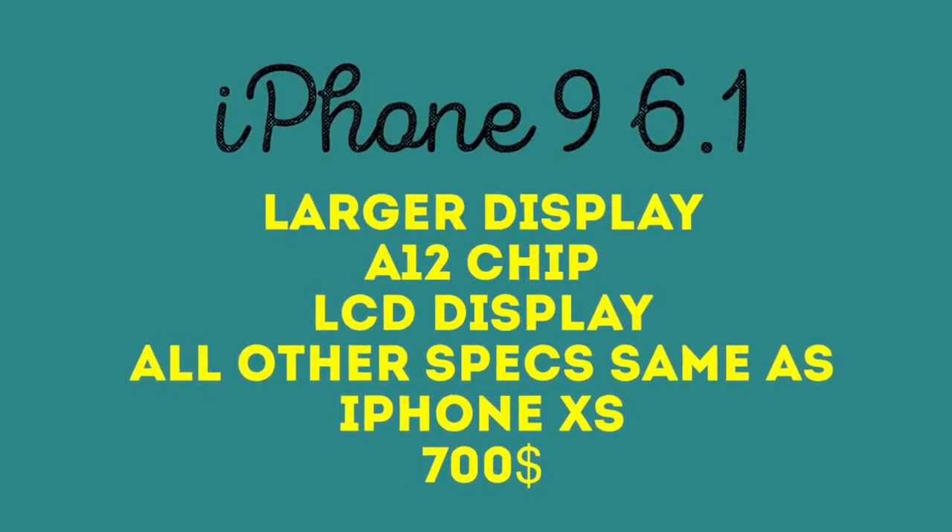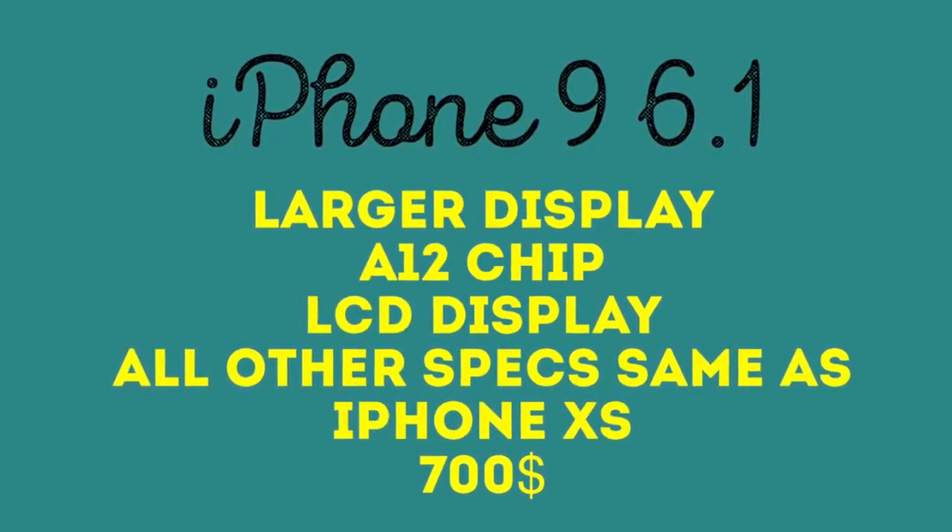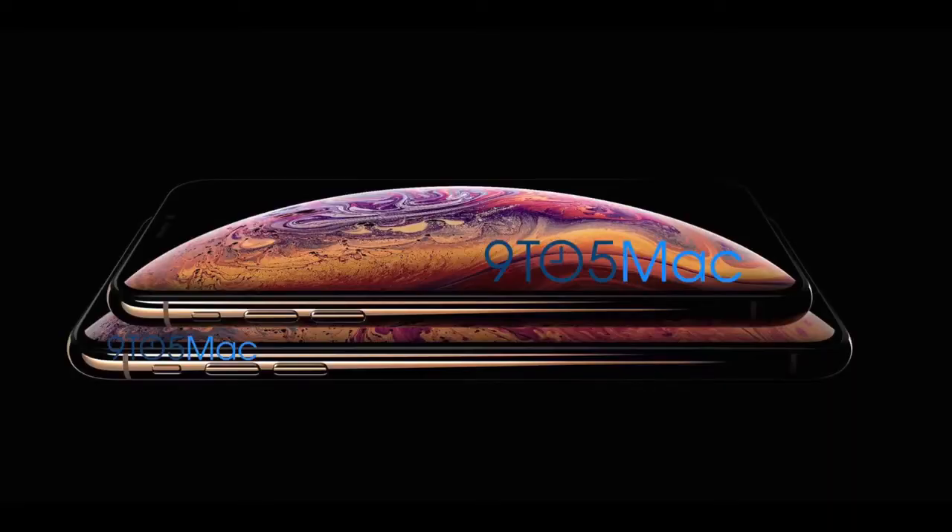The iPhone 9 will have a 6.1-inch LCD display with the same internals as the iPhone XS, but with a single camera and no 3D Touch. It will come in October, while the iPhone XS models are coming in September.